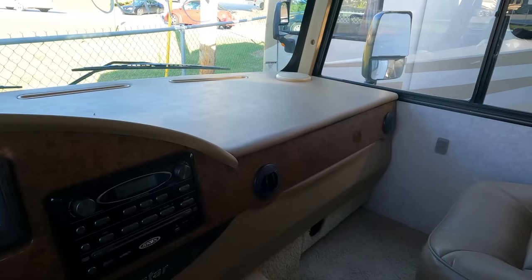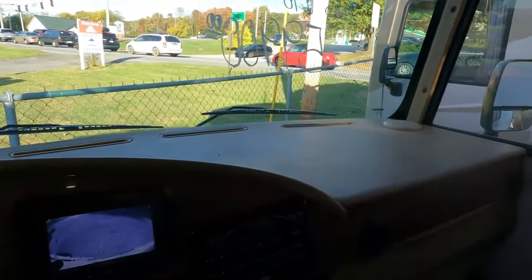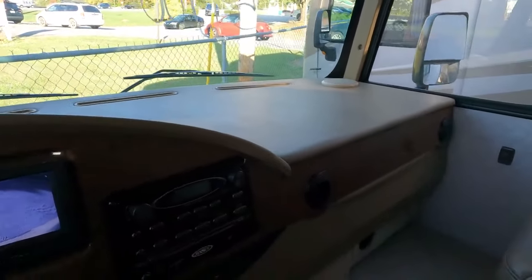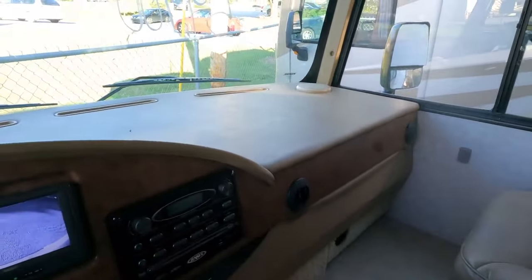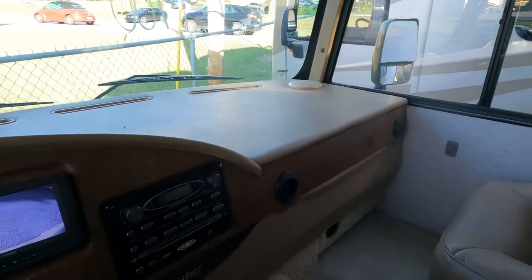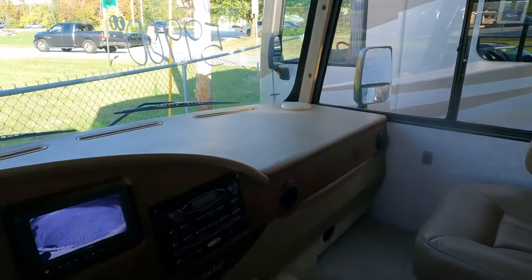It's all aluminum frame with steel in the front cab. The windshield mount is steel to make it stronger for front impact in case you ever have a wreck. Winnebago is probably one of the coaches I'd want to be in if that ever happened, because of that steel up front.